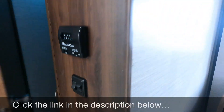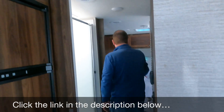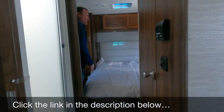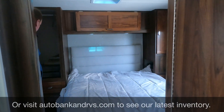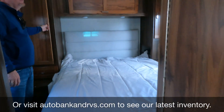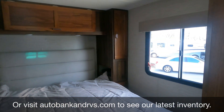This door acts as the privacy door, as well as this door here. You have a standard queen in the bedroom with storage overhead and on each side. And that concludes our 2020 Winnebago Mini Winnie.